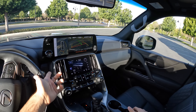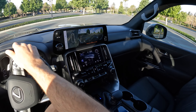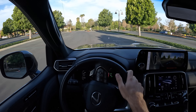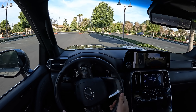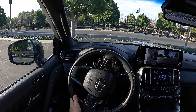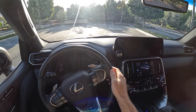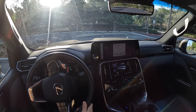Let's do a turning radius test to see how tight the LX 600 turns. From straight, fully cranked — wow, that is quite tidy. A concise turning radius.